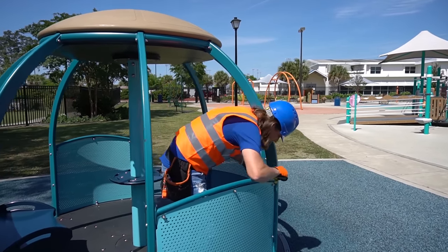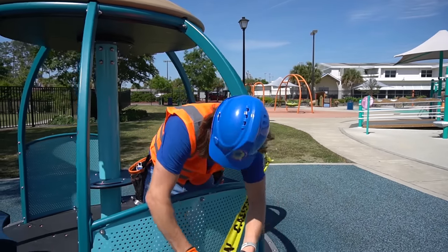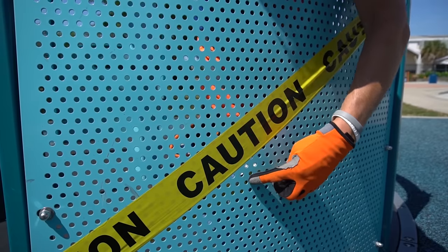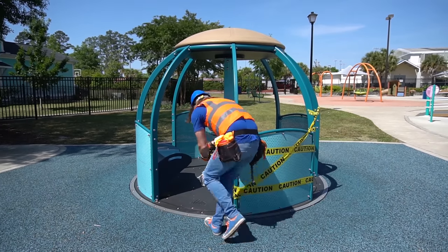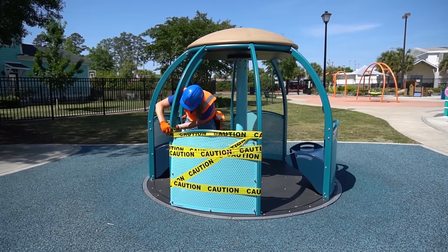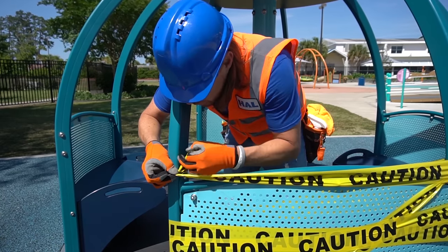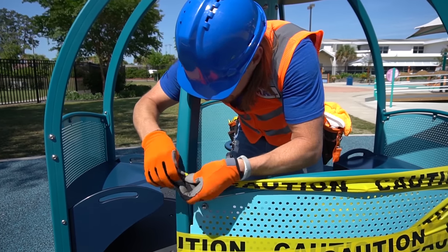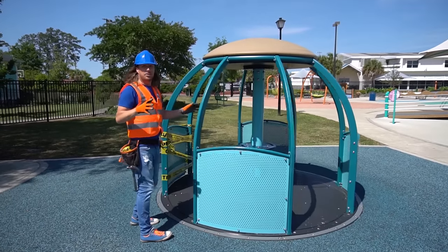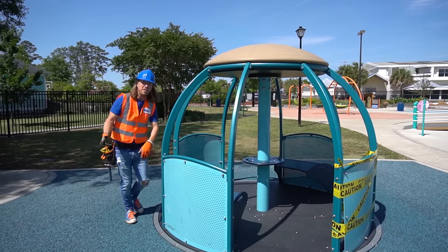Let's wrap the caution tape around here so all my friends know they've got to be safe around this, because they could bump into it and get hurt. Just a couple more little ties off right here — twist it around, make the loop, and come through it. There it is! That's awesome — now it's safe for all our friends to play on. Come on, there's some more stuff we've got to fix!